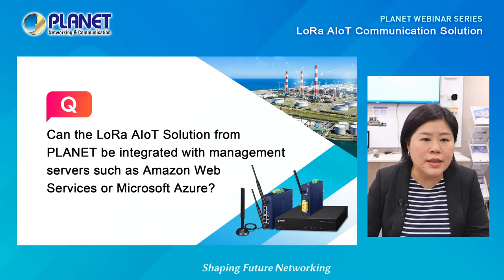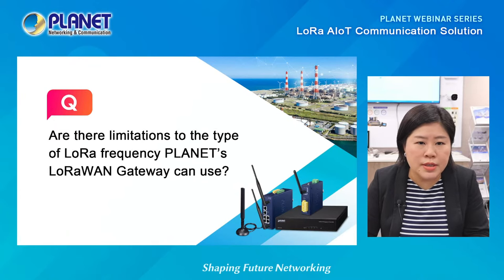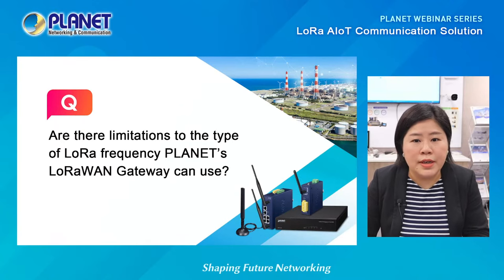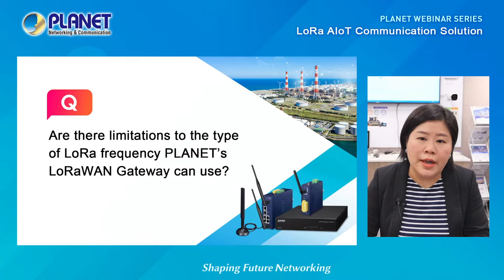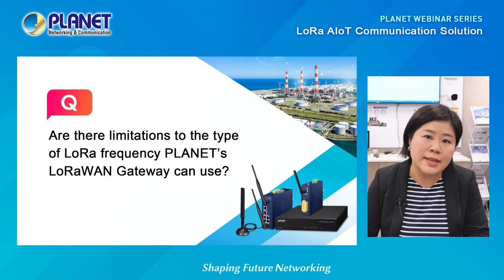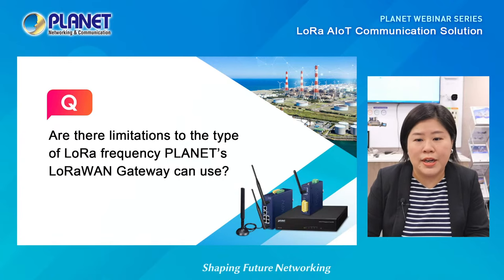Are there limitations to the type of LoRa frequency Planet's LoRaWAN Gateway can use? For our LCG series, we support many frequency bands around the world, such as EU-868 for Europe, AU-915 for Australia, US-915 for America, and AS-923 for Asia.